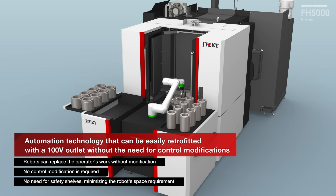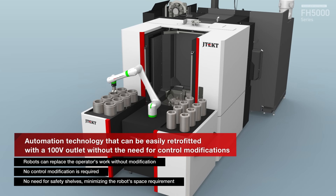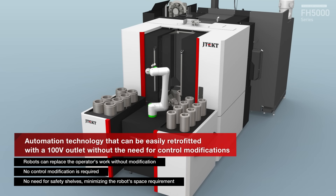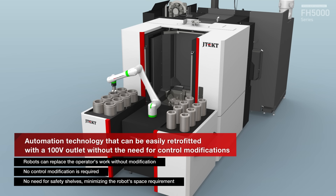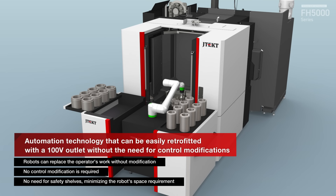Proposal for unattended operation: replacing human work such as loading and unloading workpieces, fastening jigs, and opening and closing doors with cooperative robots. No control modification is required on the machine side, so the robot can be introduced immediately.